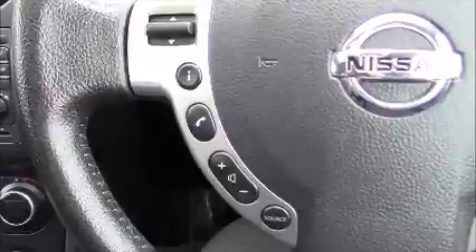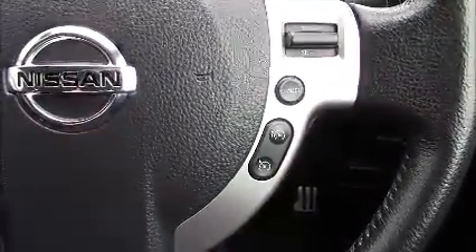If we take a look at the steering wheel, on the left-hand side you have the Bluetooth phone connectivity and the volume and audio controls, and on the right-hand side you have the speed limiter and cruise control.